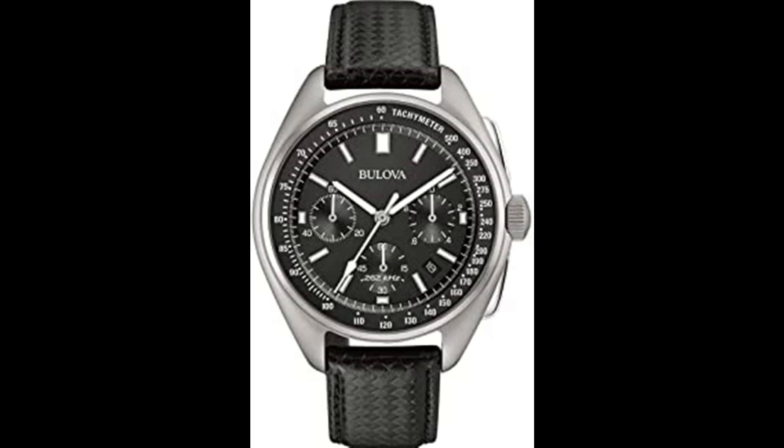Yellow continuously sweeping second hand, luminous hour and minute hands, luminous markers, tachymeter, calendar, screw back case, screw down crown, double press fold over clasp with safety lock.